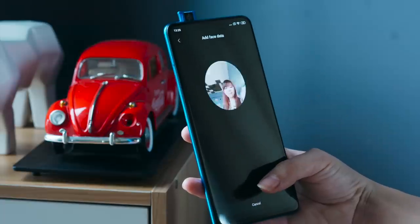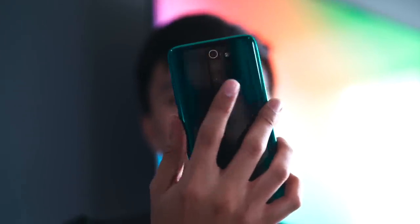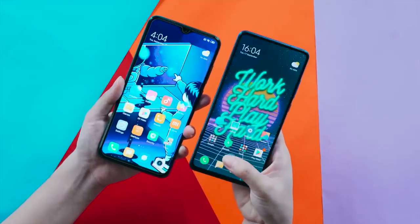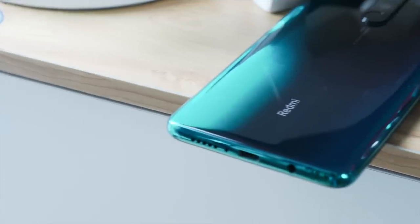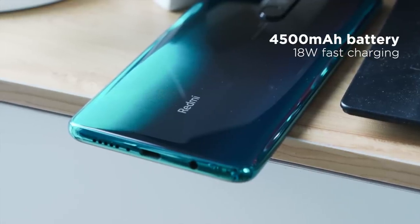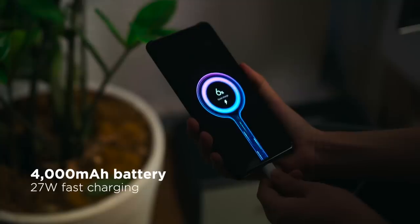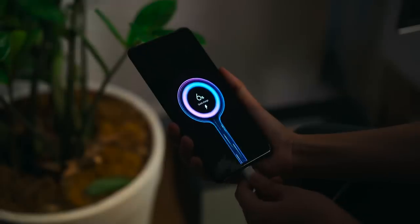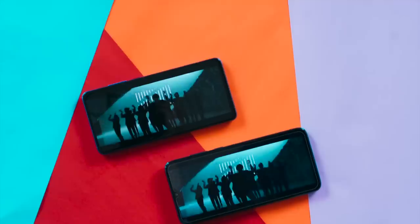For biometrics, both devices have face unlock and a fingerprint scanner, and both work pretty fast, but unlocking on the Redmi Note 8 Pro is more instant compared to the Mi 9T Pro. Battery-wise, the Redmi Note 8 Pro is packed with a 4,450mAh battery with 18W fast charging, while the Mi 9T Pro is at 4,000mAh with 27W fast charging. Both devices also support Qualcomm Quick Charge 4+.